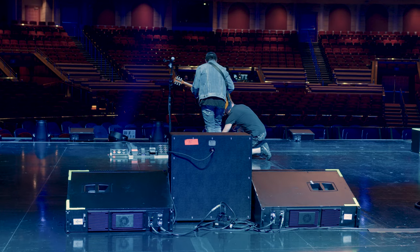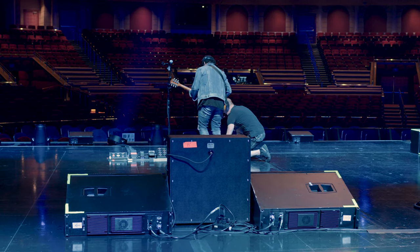They did the right thing — they put the right pieces in the right place, they've covered all the seats, it sounds fantastic. They've done a really good job from the ground up.